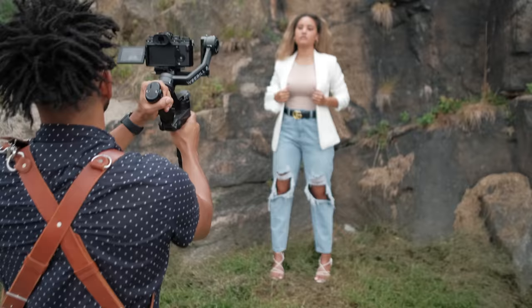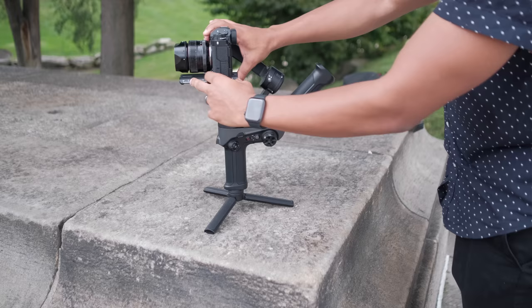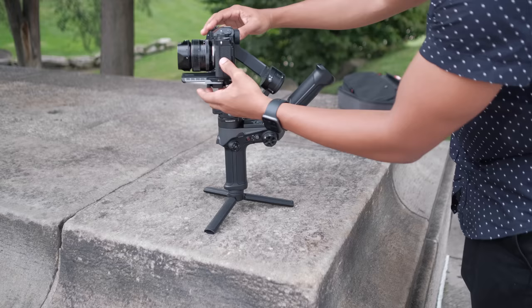Last but not least is my gimbal, the Weebill 2. I had a Weebill S at one point and it kind of broke on me — the Weebill 2 does everything better. On the occasional times I do video, it's great to have. I generally use it with the X-T3 or X-T30 since it prefers lighter weights. I can put the X-T4 on it, but I found that the IBIS on the camera and the gimbal stabilization kind of fight each other and produce weird wobbly footage — the X-T3 works better on the gimbal because of that.